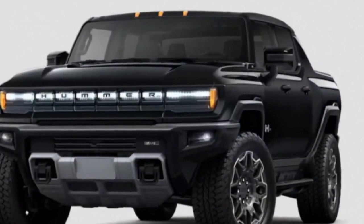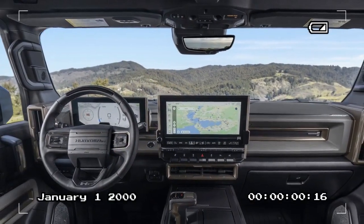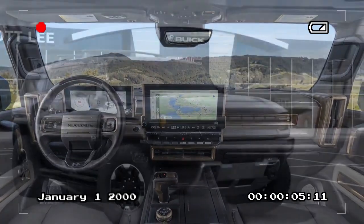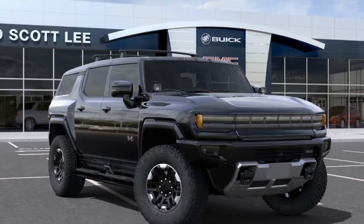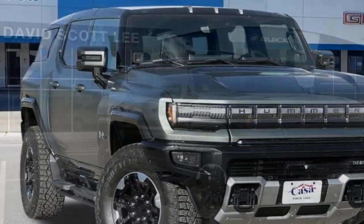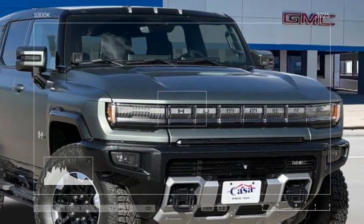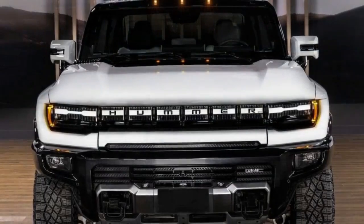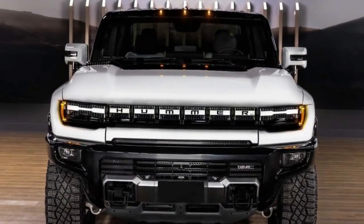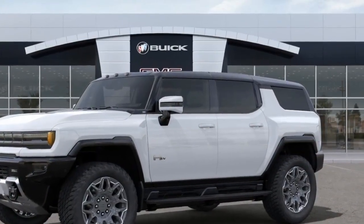This is enough for most daily commutes and weekend adventures. GMC also offers an optional 24-module battery that bumps the range up to an estimated 381 miles, making long road trips a breeze without frequent charging stops. For those who crave the ultimate off-road experience, the 3X can be equipped with the Extreme Off-Road Package, which includes features like underbody armor, heavy-duty suspension, and 35-inch off-road tires, allowing you to tackle any terrain with confidence.